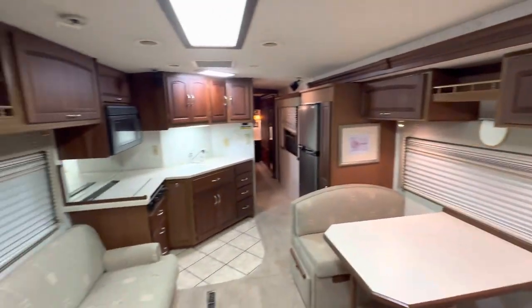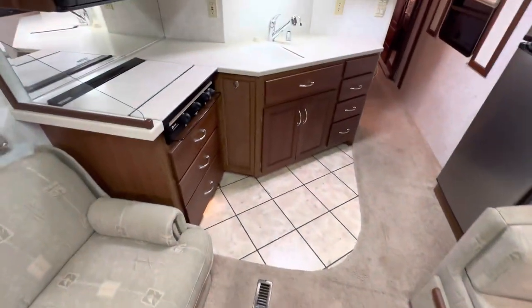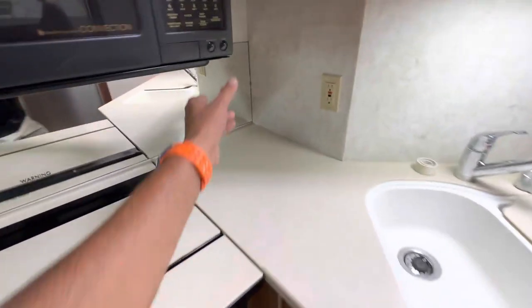Upholstery is in excellent shape. Everything inside tells you it was extremely well taken care of. Look at this — just like the front seat, sofa and all. It truly shows those 38,000 miles were lightly used.